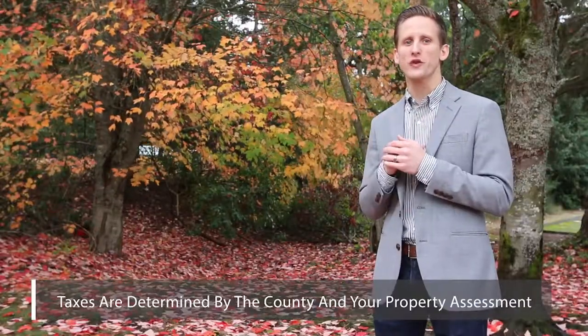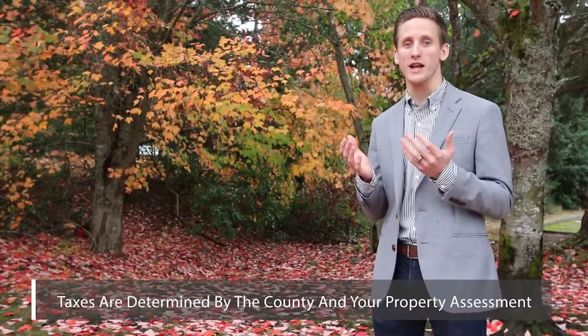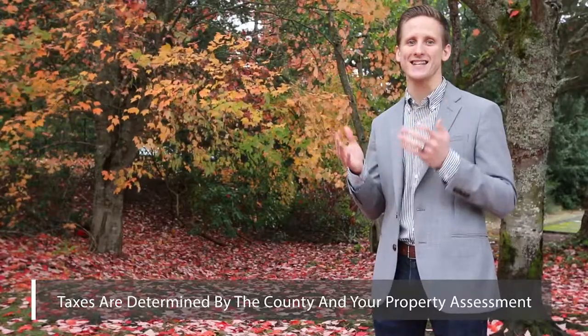Taxes. Taxes for each property are determined by the county based off your tax assessed value.